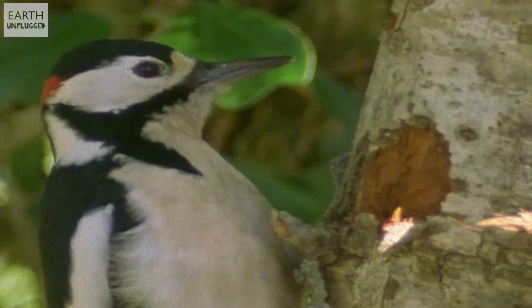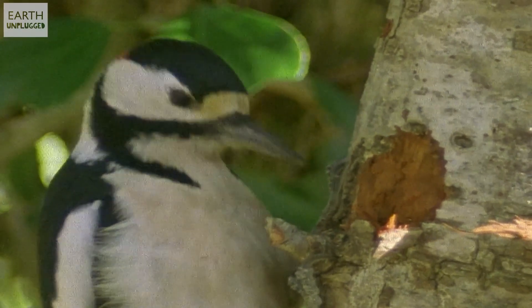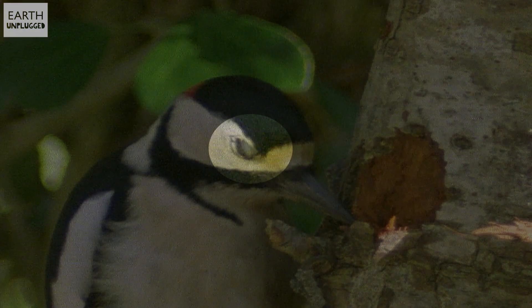Right before impact, a woodpecker covers its eyes with a nictitating membrane which acts like a pair of safety goggles, stopping wood chips and splinters from damaging its eyes. Combined, all of these adaptations allow the woodpecker to peck at 7 metres per second and take up to 12,000 knocks a day.